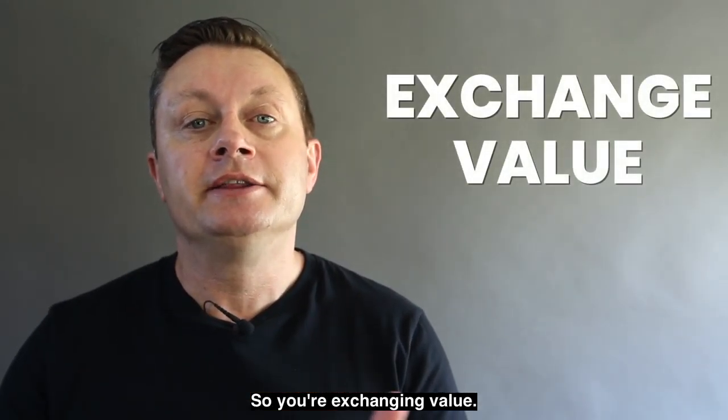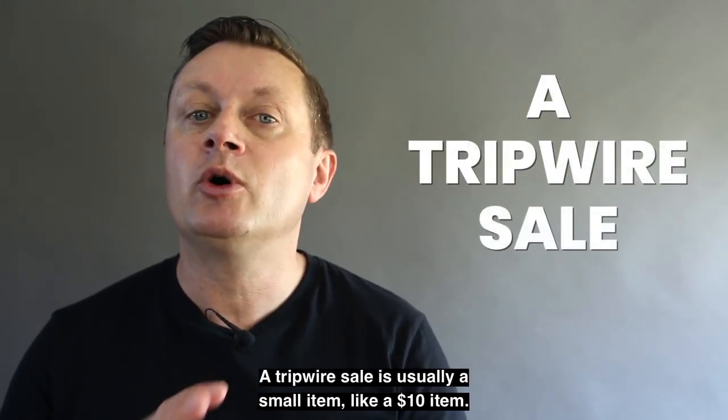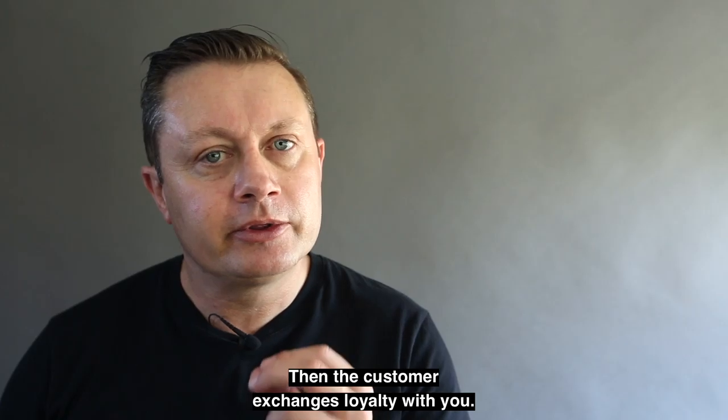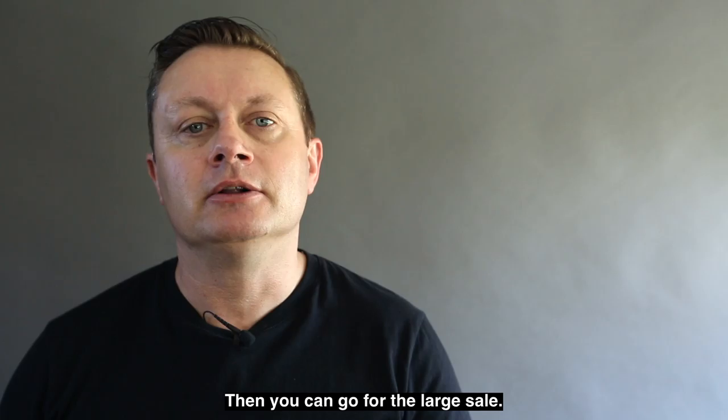Once the customer is in your funnel, it's time to make what's called a tripwire sale. A tripwire sale is usually a small item, like a $10 item. The customer exchanges loyalty with you once they receive their tripwire sale, and then you can go for the largest sale.